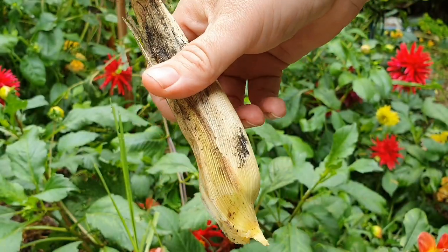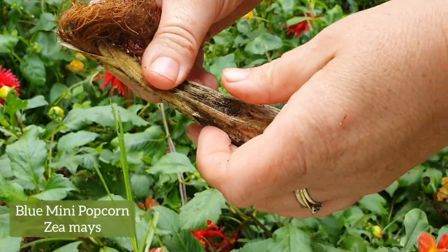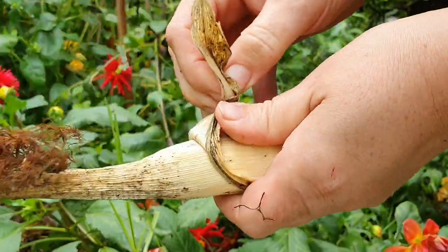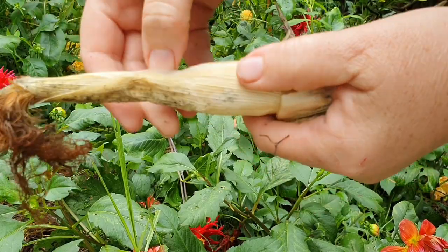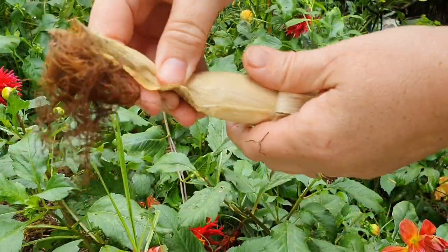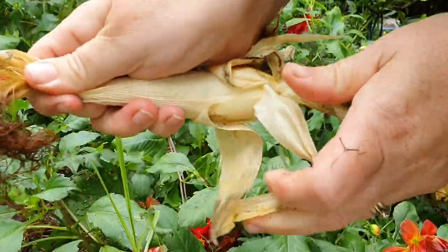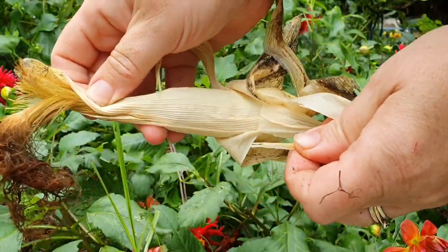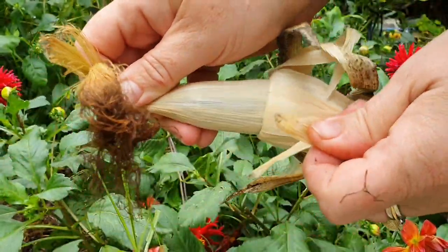You might notice that the cobs are really quite small. This variety is called mini blue popcorn — it's a maize corn. Like the glass gem corn, you can grind the kernels to make a flour, or with this one you can also dry out the kernels and use it to make popcorn.